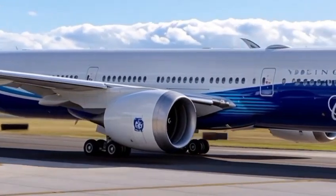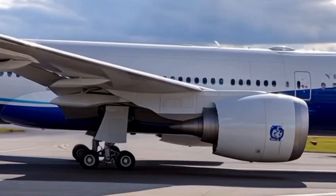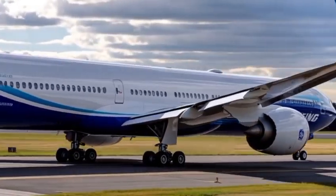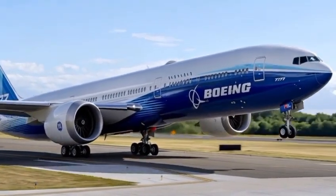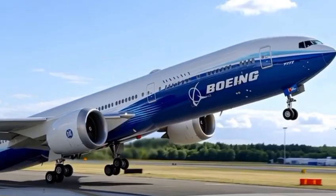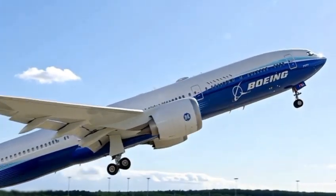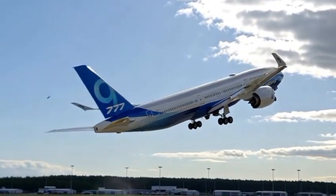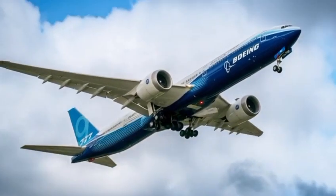The Boeing 777 has long been the backbone of international air travel. Since its debut in the mid-1990s, it's carried millions of passengers across continents and oceans, setting records for efficiency and performance. But in 2026, Boeing is taking the 777 to a whole new level — the new generation isn't just a facelift, it's a full transformation, built to redefine what airlines and passengers can expect from a wide-body jet in the next decade.